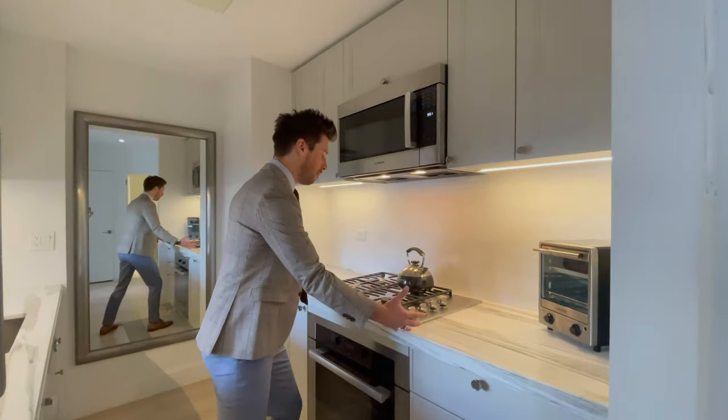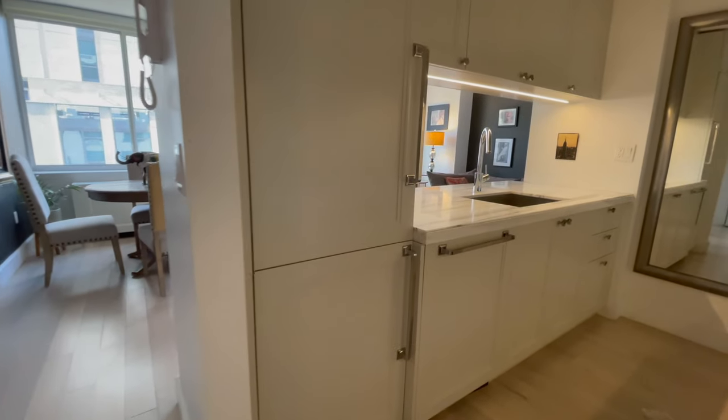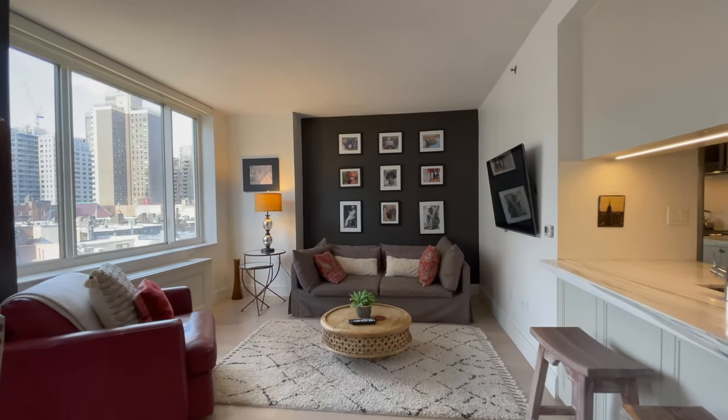The Miele range and the stone countertop is just one of those details that you don't really think about, but when you come, entertain, and have friends and guests over — this living room is perfectly furnished for how I would have it as well.